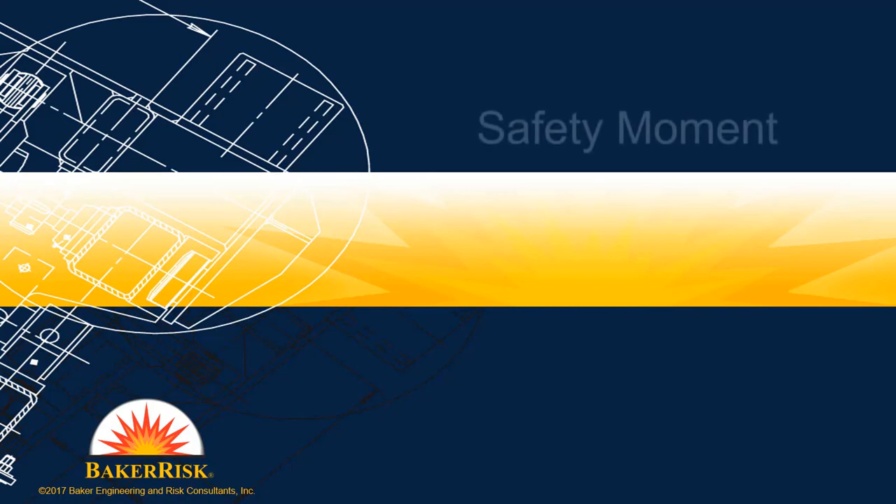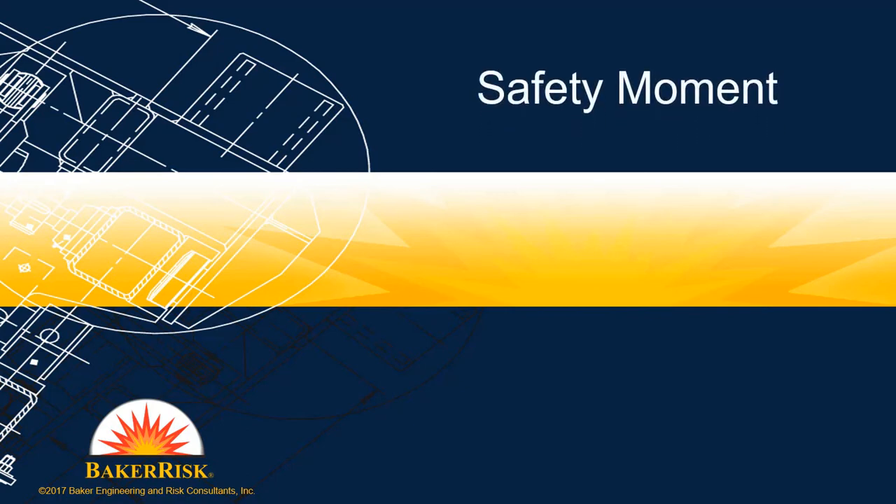Welcome to a Baker Risk Safety Moment. Industry needs are dictating use of systems reaching very high pressures. Although many people realize higher pressures means greater stored energy, increased awareness is needed in terms of what hazards may be presented to nearby people and infrastructure by high pressure systems and equipment. This safety moment discusses some common pressure testing hazards and barricade concerns.